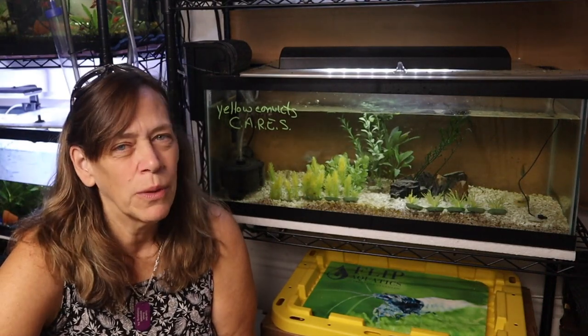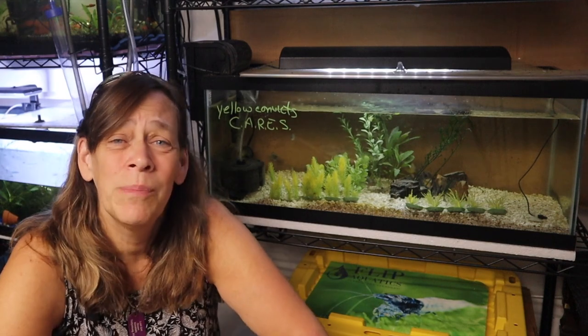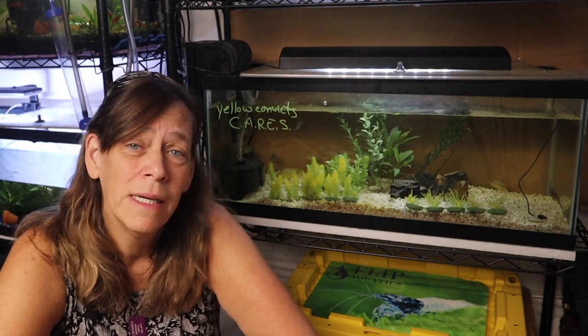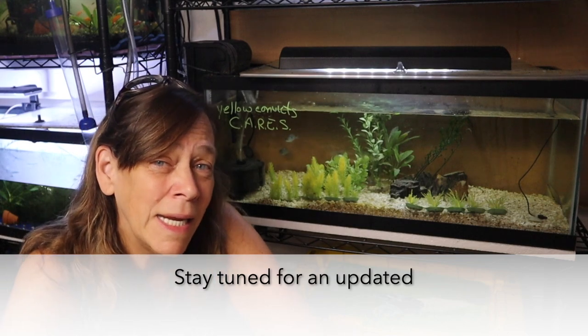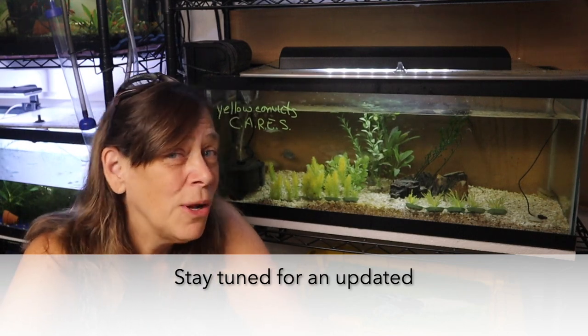Hey everybody, Suzy Q here, and welcome to QAquatics and Exotic. Today I want to talk about these fish — Cryptohero nanoluteus. Crypto meaning hidden or sneaky, hero meaning South American cichlids, nano meaning small, and luteus meaning yellow. So they're my hidden South American cichlids that are small and yellow.